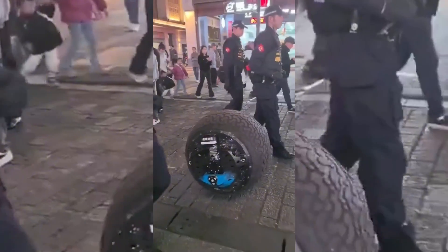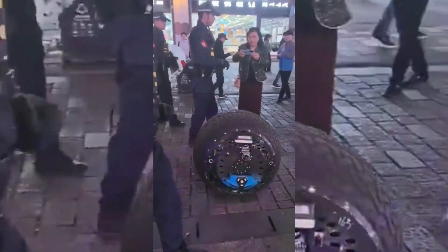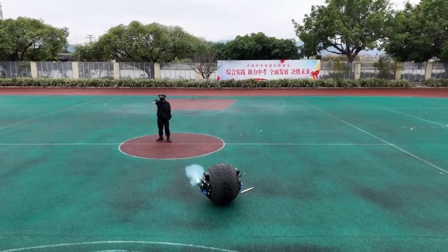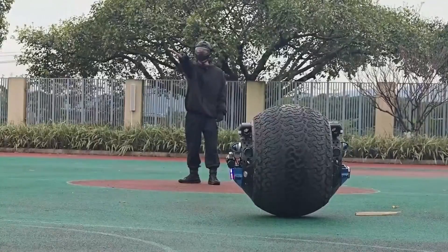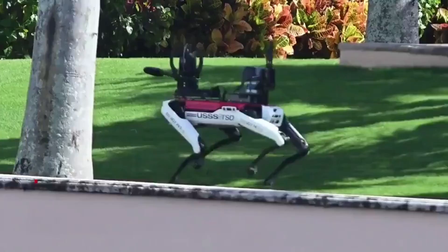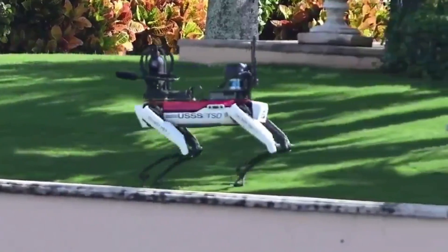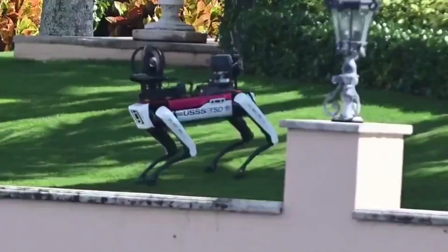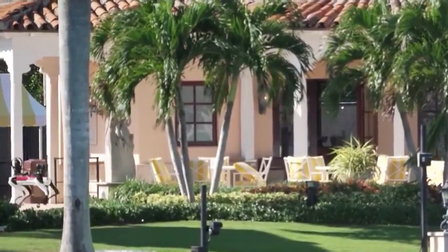The rise of such robots also speaks to a broader trend in the global security market. As reported by Straits Research, the security robot market was valued at over 16 billion US dollars last year, and projections indicate it could exceed 45 billion by 2032. This is why we also saw Boston Dynamics' Spot helping to secure Mar-a-Lago.